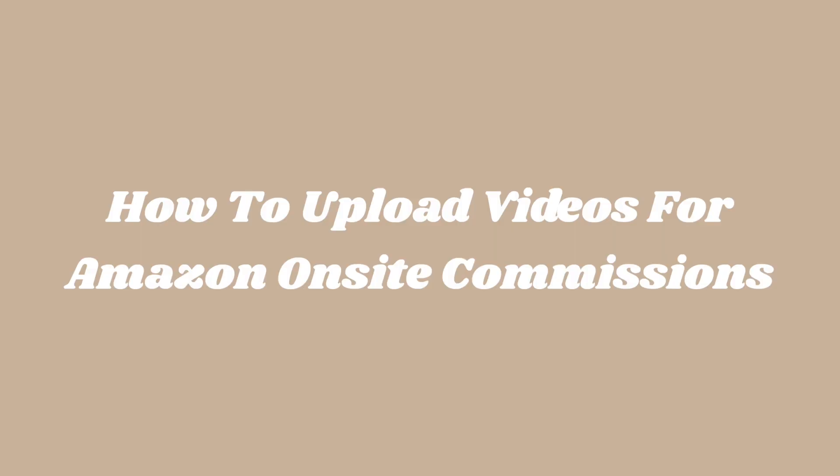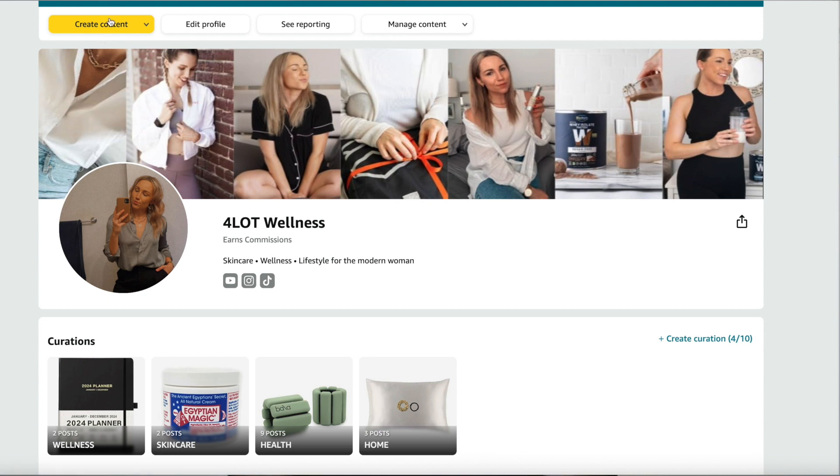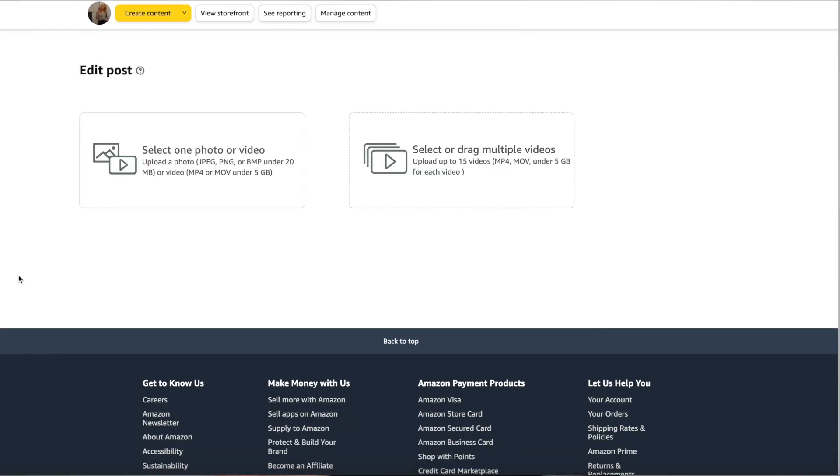How to upload videos for Amazon on-site commissions? In order to get approved for on-site commissions, you will need to upload and submit at least three videos talking about three different products and then tag them appropriately in the video. Once you have uploaded your three videos, you will need to wait to get approved from Amazon. To do this, simply sign into your Amazon influencer account, go to your storefront, click content, then add a video from there and upload and tag your product. Amazon assesses every video that you upload, so you're required to upload a minimum of three videos, but if you upload more than three, Amazon will assess those as well.